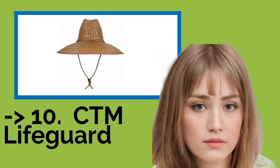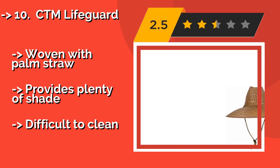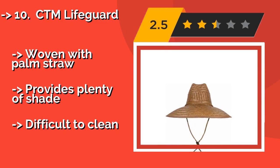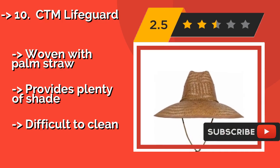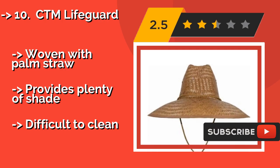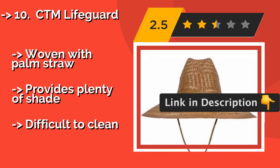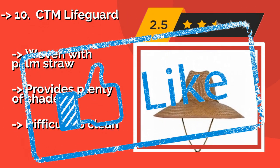Number 10: The CTM Lifeguard, about $27. Equal parts fashionable and functional, it has a classic appearance and a drawstring with a push-button lock to keep it firmly in place even when the wind picks up. There are three metal eyelets on each side for ventilation. Woven with palm straw, it provides plenty of shade, but is difficult to clean.